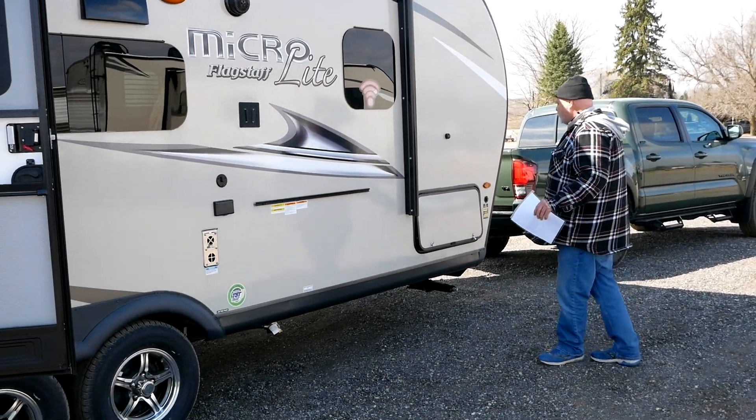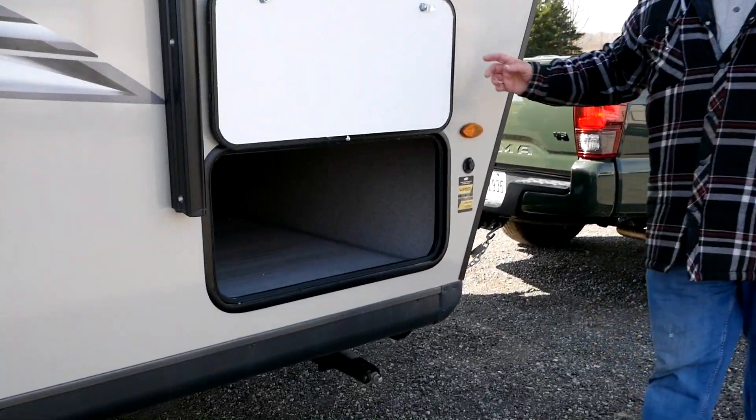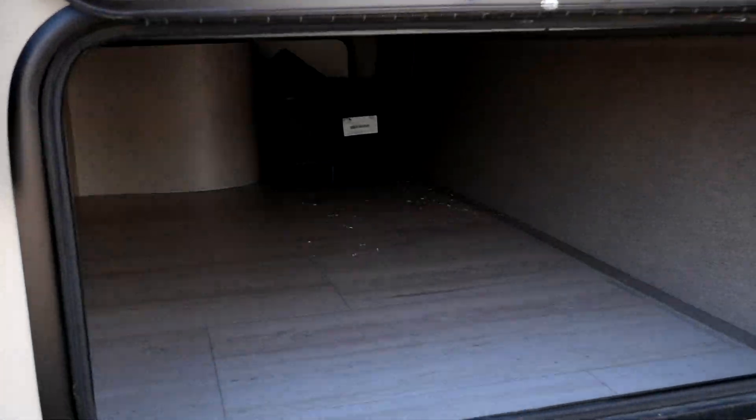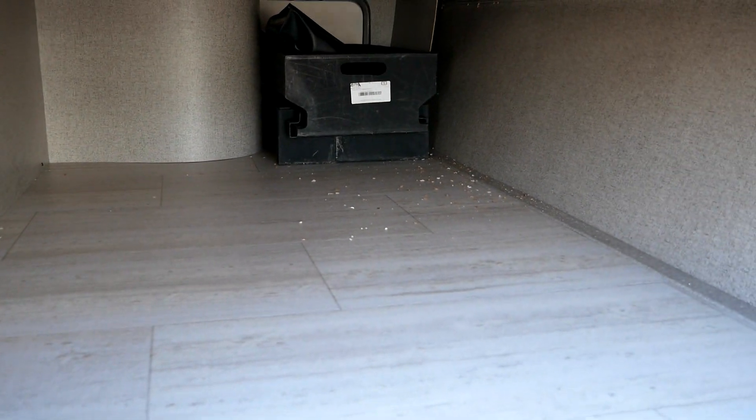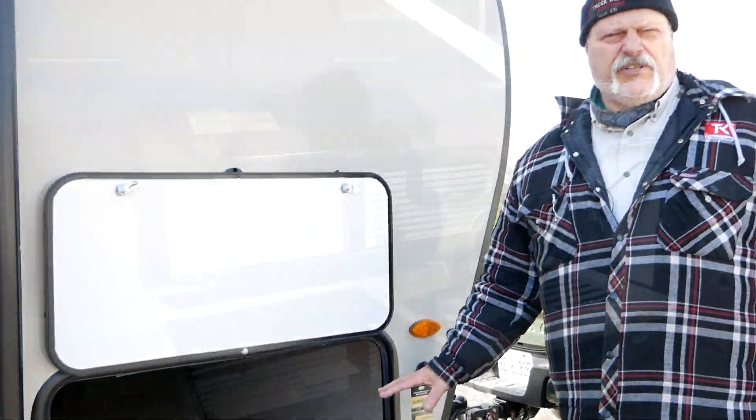Last but not least, we work our way back to this front storage space. This runs under the head of the bed, and I really want to point out how big that is — again, only a 22-foot unit, but there's a lot of storage here.